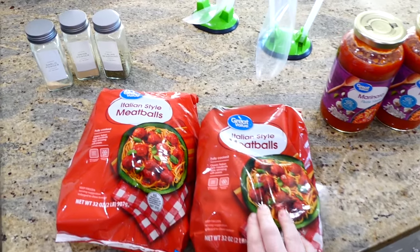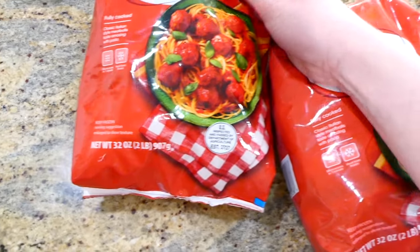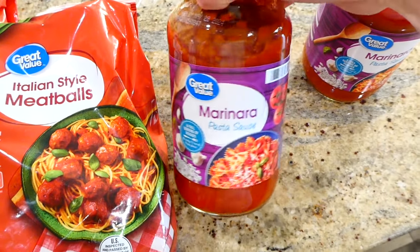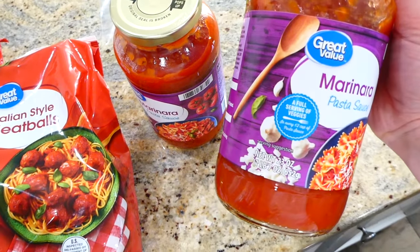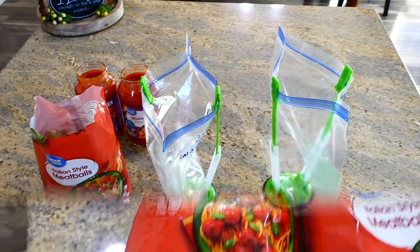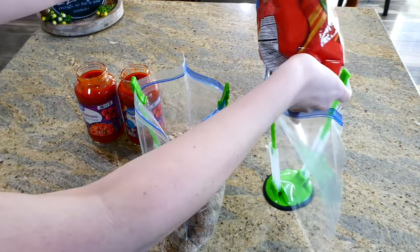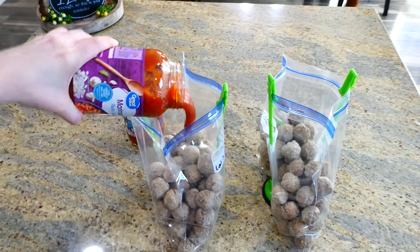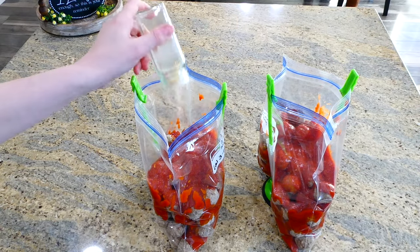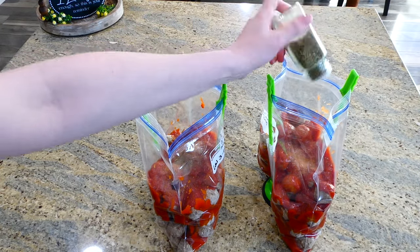Now we're making the easiest-ever meatball subs. You'll need two two-pound bags of frozen Italian-style meatballs, two jars of marinara pasta sauce, and seasonings: Italian seasoning, onion powder, and garlic powder. In each freezer bag, add one two-pound bag of meatballs, one jar of marinara sauce, then season with about half a teaspoon each of onion powder and garlic powder, and a teaspoon of Italian seasoning.